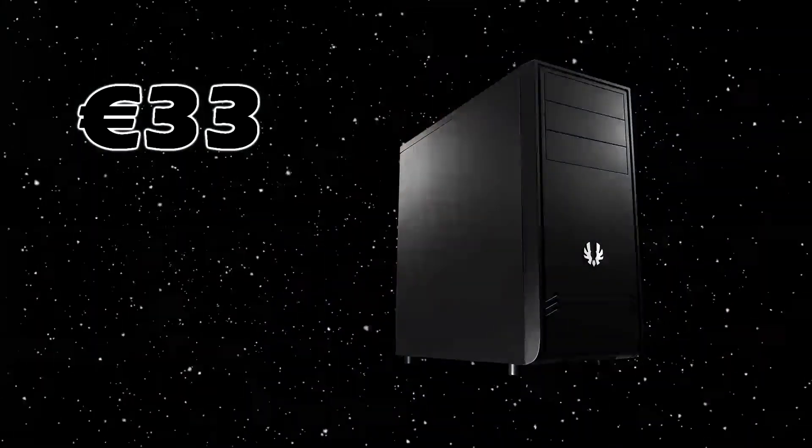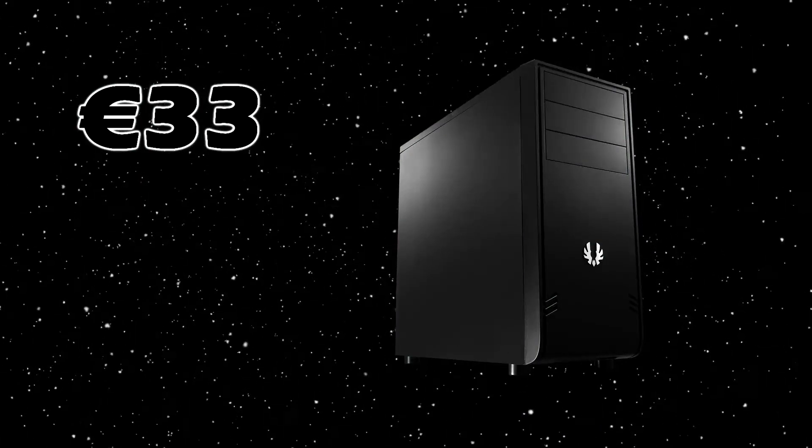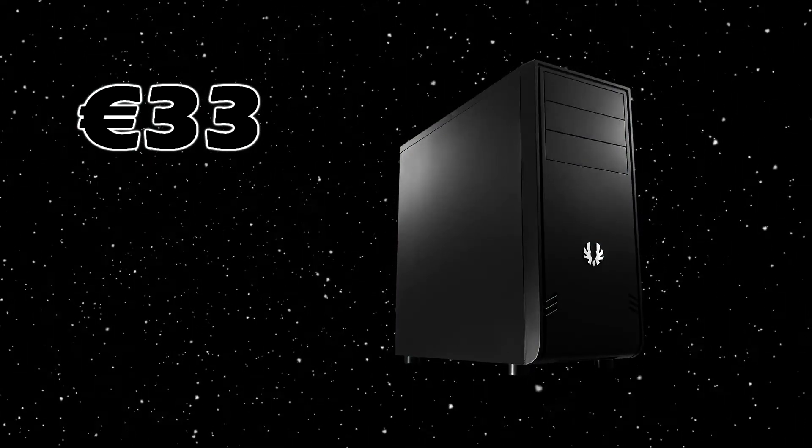As the case for this PC, we've chosen the BitFenix Comrade. It's a nice budget case for only 33 euros. The quality of this case is quite good and it also has a lot of space for cable management. In this case you can fit 3 SSDs and 3 HDDs. It also has a nice added feature, namely the dust filters in front of the fan ports.